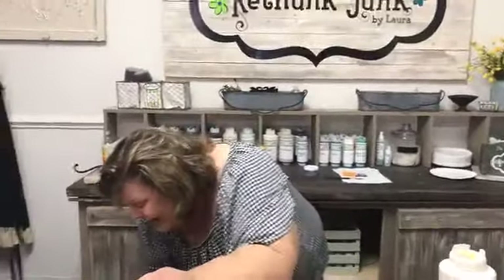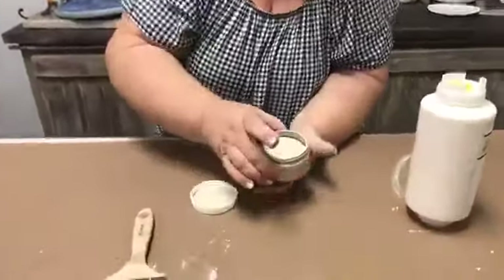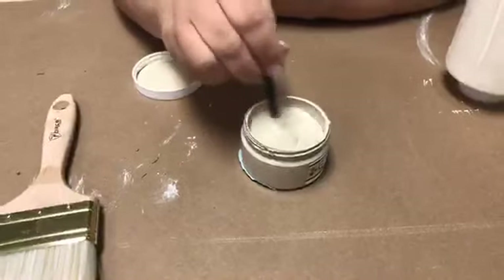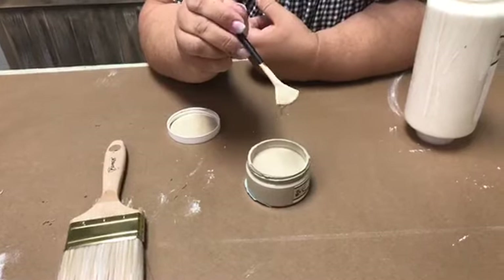How thick should the paint be, and how much water do you use to thin it? That's kind of personal preference. I love it when it's thick, but if you want it thinner, add water — just a little bit at a time until it makes you happy. The more water you add, the less coverage you'll have. A lot of times for a sprayer you do have to add water.